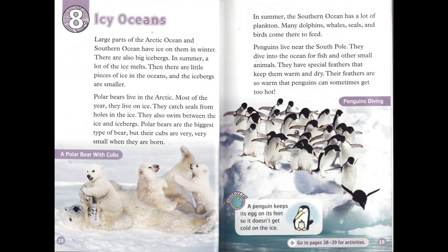Chapter 8: Icy Oceans. Large parts of the Arctic Ocean and Southern Ocean have ice on them in winter. There are also big icebergs. In summer, a lot of the ice melts. Then there are little pieces of ice in the oceans, and the icebergs are smaller.